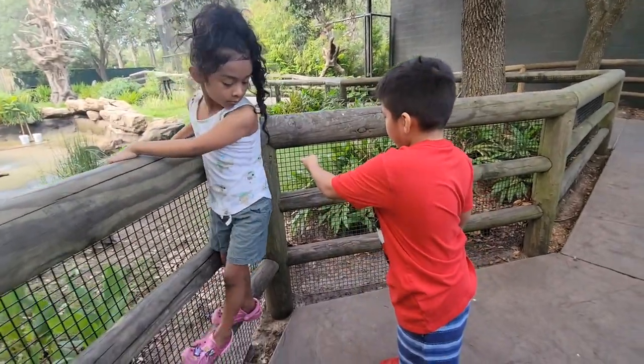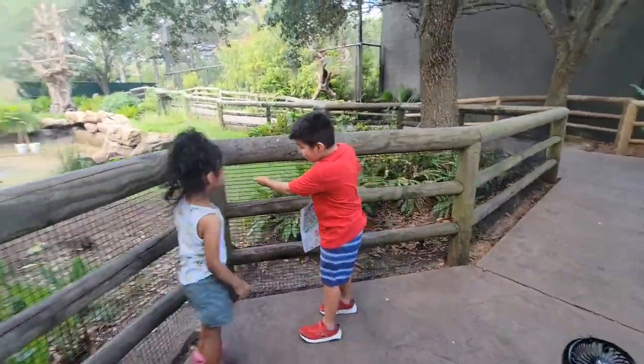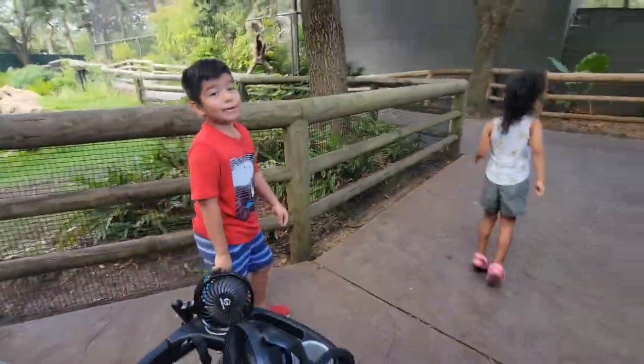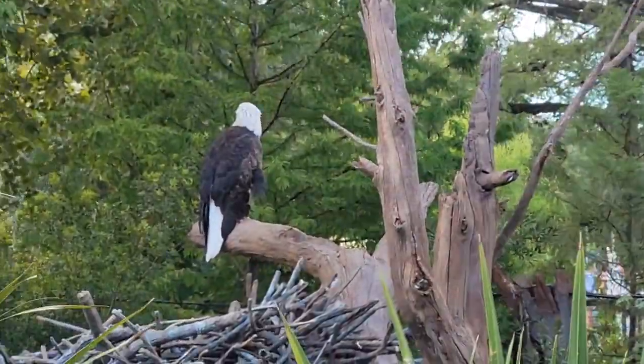Wait, is that a bunny rabbit? Yeah, it's a bunny rabbit. Why is there a bunny rabbit in these things? Why is there a bunny rabbit going through the wetlands? And there's the bald eagle!